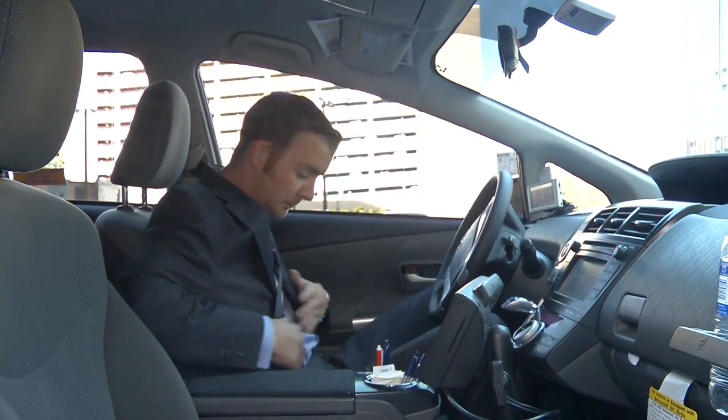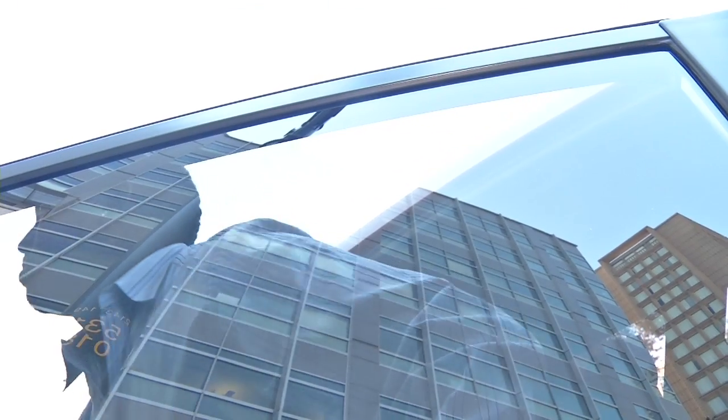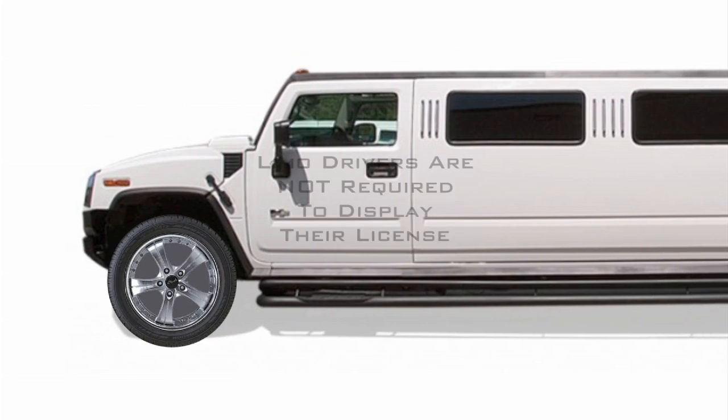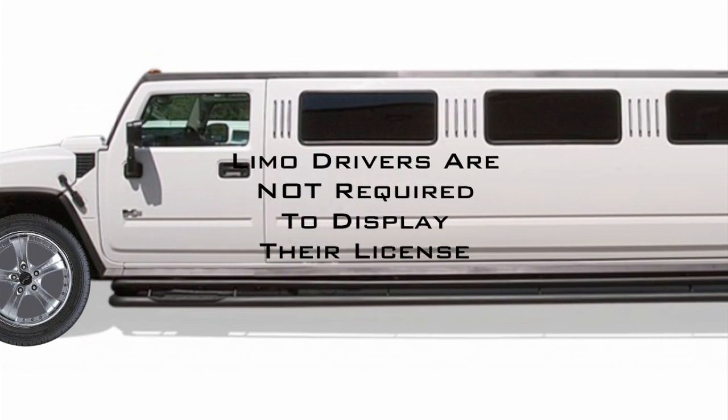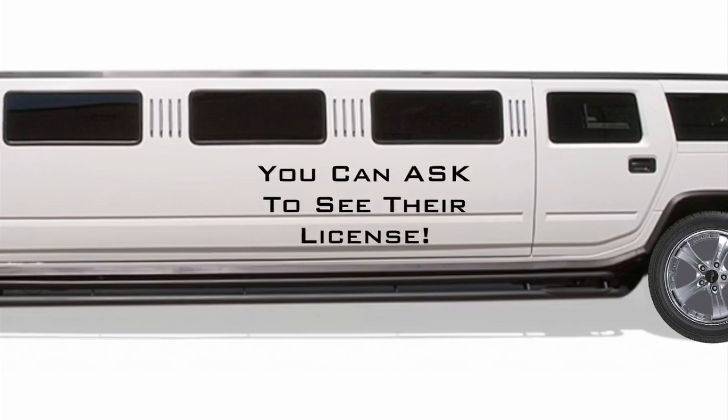If you don't see a display license in the cab, simply ask the driver for their license. If they won't show you one, you might want to find another cab. And if you're lucky enough to ride in a limousine — woohoo! — limo drivers are not required to display their license, but you can ask to see it and get the same information.